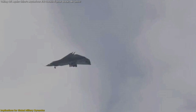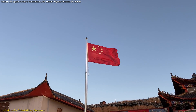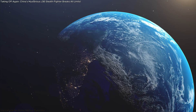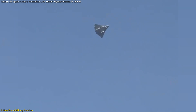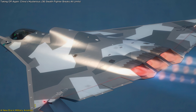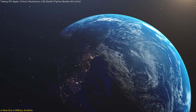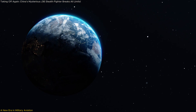The coming years will likely see more test flights, refinements, and eventually deployment of the J-36. The question is no longer whether China can develop a sixth-generation fighter — it clearly can. Instead, the real question is whether this new technology will fundamentally shift the balance of power in the skies. China's unveiling of the J-36 marks a significant milestone in the evolution of military aviation, serving as a catalyst for innovation and strategic recalibration in the pursuit of air superiority. The race for sixth-generation air dominance is officially on, and the world is watching closely. Who will take the lead?